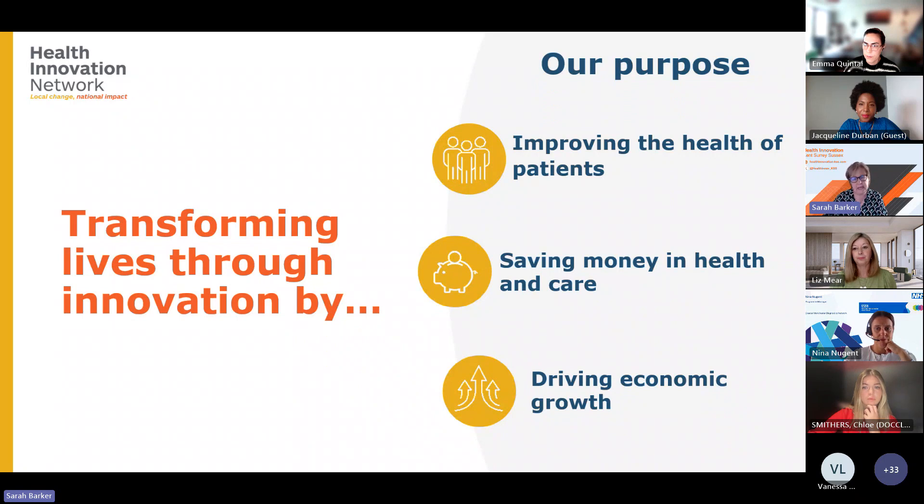We're commissioned by NHS England and the Office for Life Sciences to deliver the spread and adoption of healthcare innovation, and we were renamed the Health Innovation Network in October last year. That was really just to try to describe a bit better what it is that we do. Our purpose is to transform lives through innovation, and we work with healthcare organisations and businesses to support the spread of all types of innovation within the NHS, from new technologies to new ways of working and service improvements.